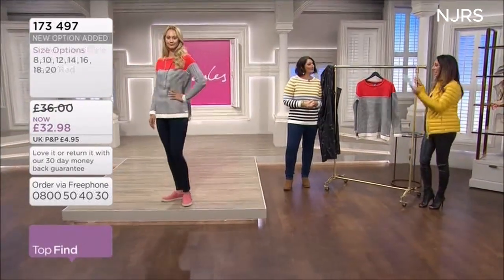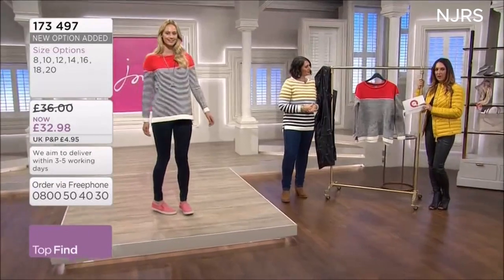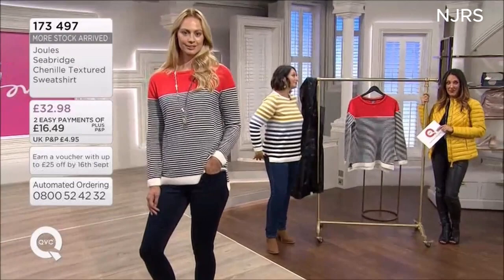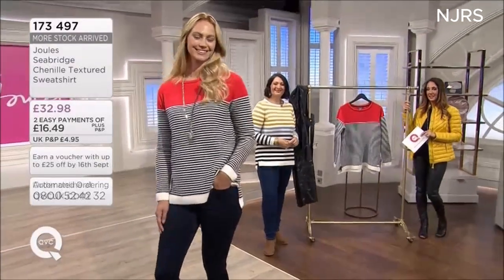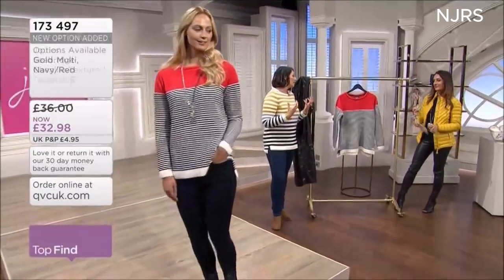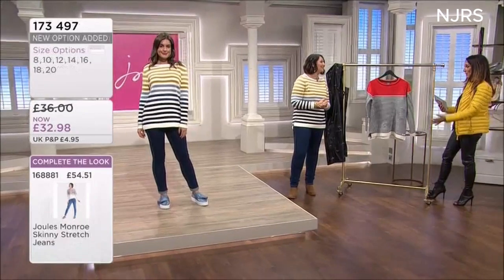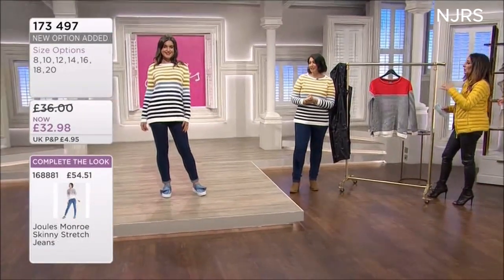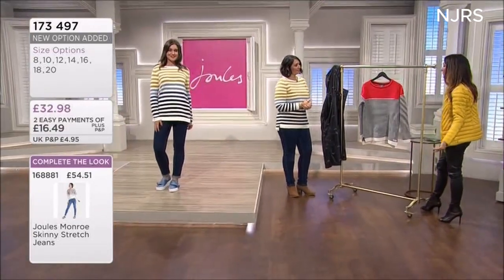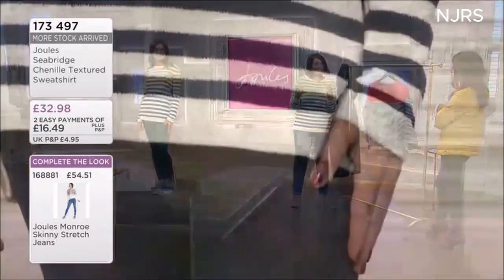The price is £32.98, and you have the option of two easy payments if you want to spread the cost. The blue sold very quickly — it's incredibly busy on the phones. Please tap your app or go online to qvcuk.com. The navy red will be the next to go. It looks incredible whichever colorway you choose, and it's so versatile — wear it with darker denim or lighter ripped jeans.